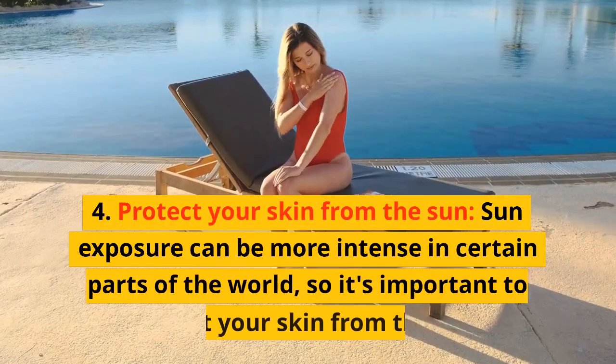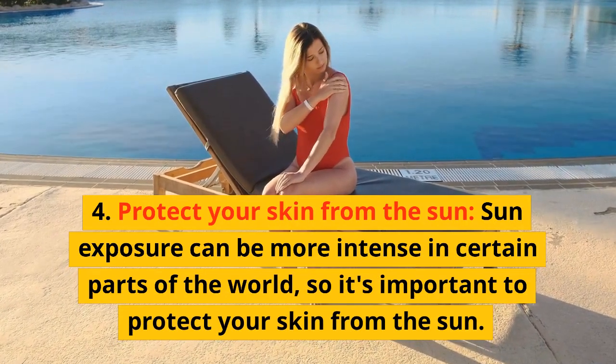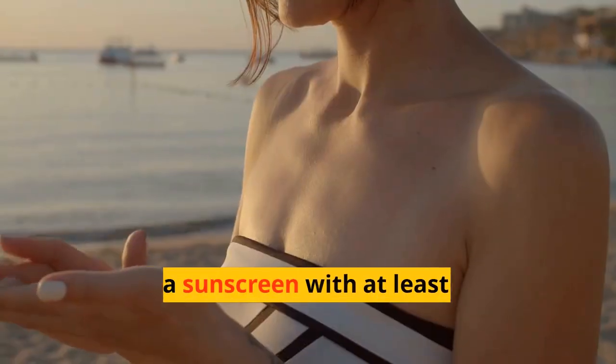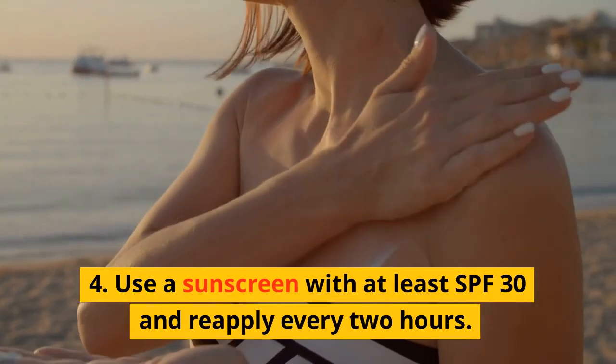Protect Your Skin From The Sun. Sun exposure can be more intense in certain parts of the world, so it's important to protect your skin from the sun. Use a sunscreen with at least SPF 30 and reapply every two hours.